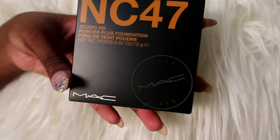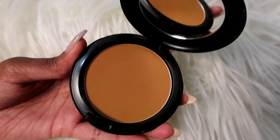The next thing is the MAC Studio Fix Powder Plus Foundation in NC47, which I actually got at Sephora. This is not my color — it's going to be my bronzer. I just press it open like this and apply it to my forehead and across my nose.